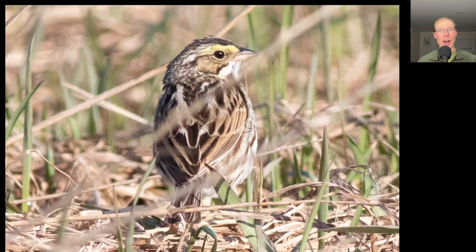Here's a sparrow that dropped in to visit, and we see some yellow above and in front of the eye. This is a savannah sparrow.